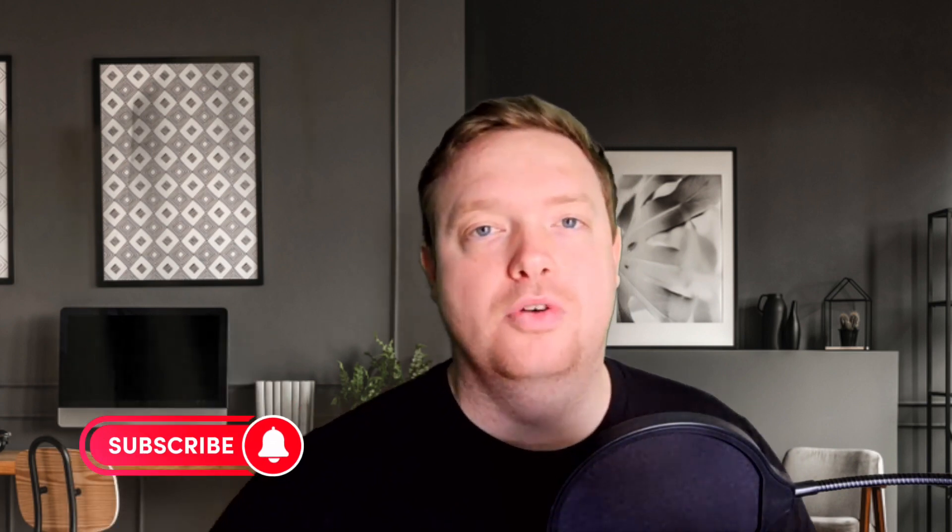My name is Brian Mills and this is the Passive Buddies YouTube channel. This channel is all about how to build online passive income and the marketing strategies behind it. So if you like that type of content and want to know more, please hit the like and subscribe button and follow along for this video.